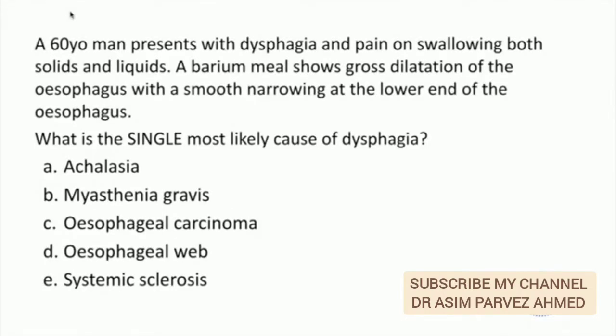A 60-year-old man presents with dysphagia and pain on swallowing both solids and liquids. His barium swallow shows gross dilatation of the esophagus with a smooth narrowing at the lower end of the esophagus. What is the single most likely cause of dysphagia?